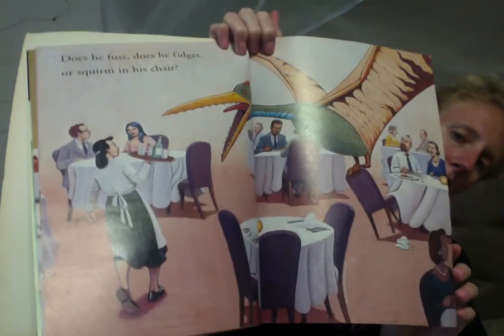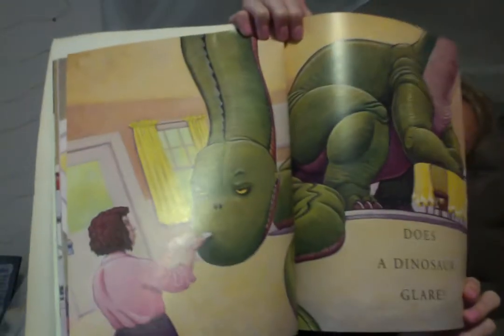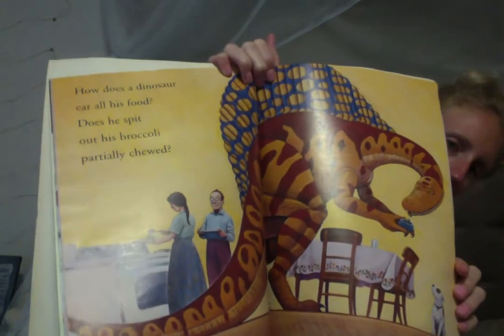Does he fuss? Does he fidget or squirm in his chair? Does he flip his spaghetti high into the air? Does a dinosaur glare? How does a dinosaur eat all of his food? Does he spit out the broccoli partially chewed?